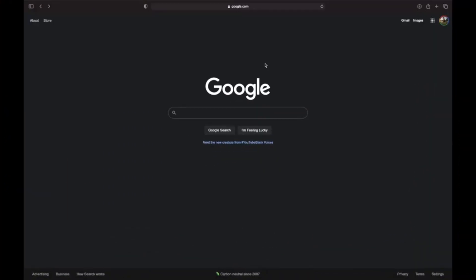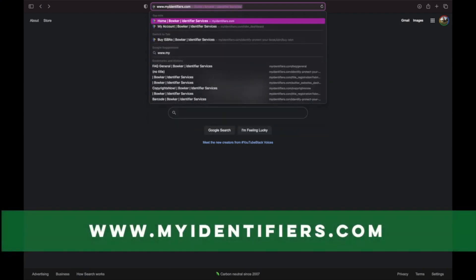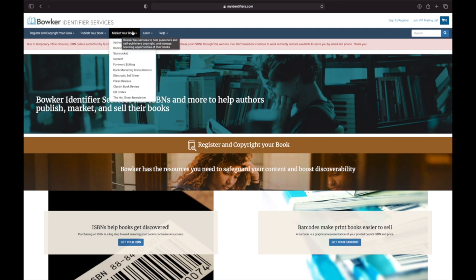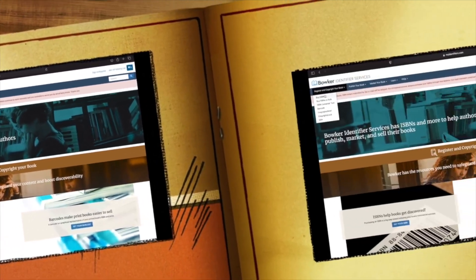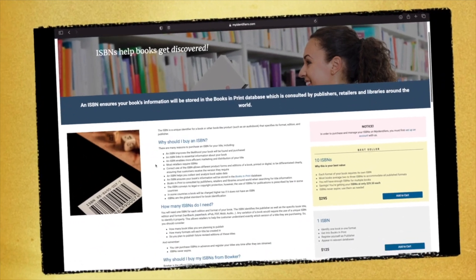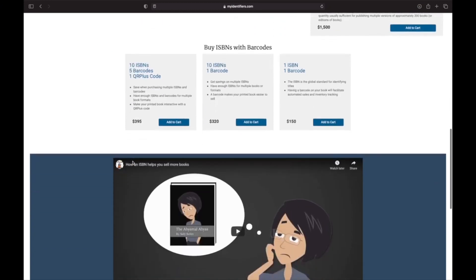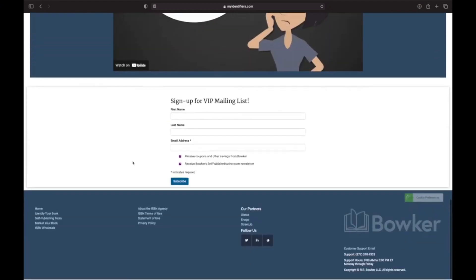Now let's get into where you should buy your ISBNs. You can purchase your ISBNs from www.myidentifiers.com. This website will bring up the Bowker Services Agency. Bowker is the official ISBN agency for publishers physically located in the U.S. and its territories. If an ISBN is obtained from another source, it might not identify the publisher and title accurately, and it can cause future problems when doing business with publishers in the industry and supply chains. This website also has information on purchasing barcodes, copyrighting material, marketing your book, and publishing your book.